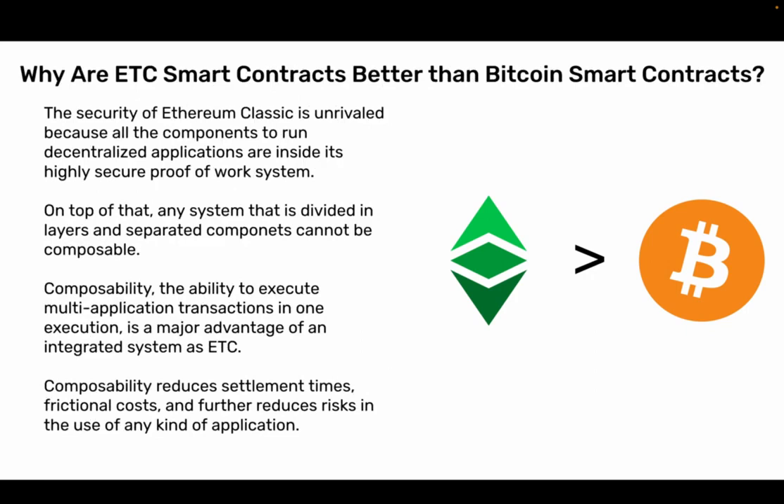Why are ETC smart contracts better than Bitcoin smart contracts? The security of Ethereum Classic is unrivaled because all the components to run decentralized applications are inside its highly secure Proof-of-Work system. On top of that, any system divided in layers and separated components cannot be composable. Composability — the ability to execute multi-application transactions in one execution — is a major advantage of an integrated system like ETC. Composability reduces settlement times, frictional costs, and further reduces risks in the use of any kind of application.